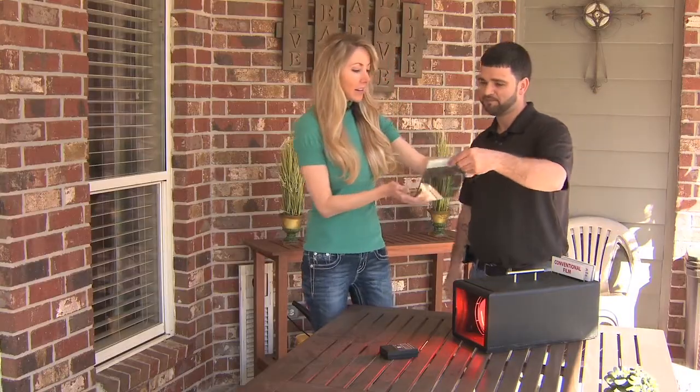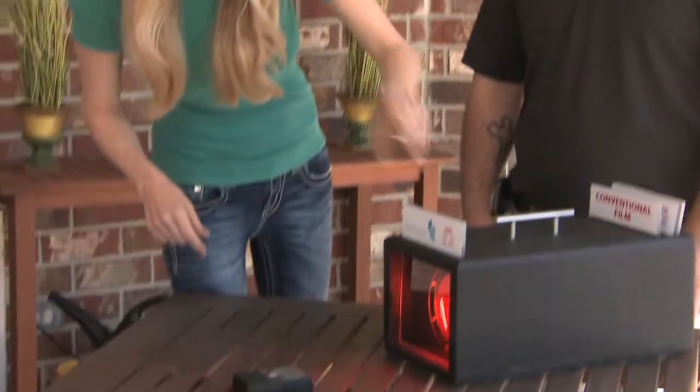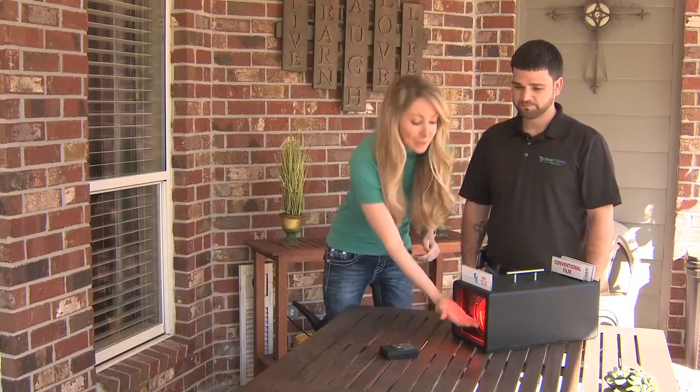We're going to go with our film. This is much lighter. The lamp is registering at 299, and when you put our film there — 26. I feel absolutely no heat, and I really mean that. It's completely gone.